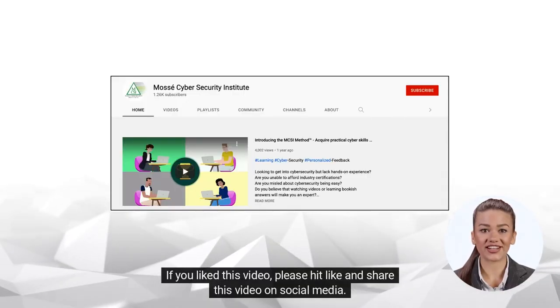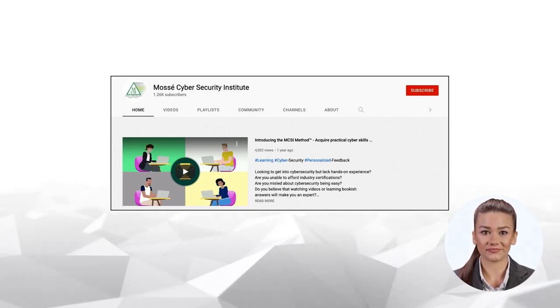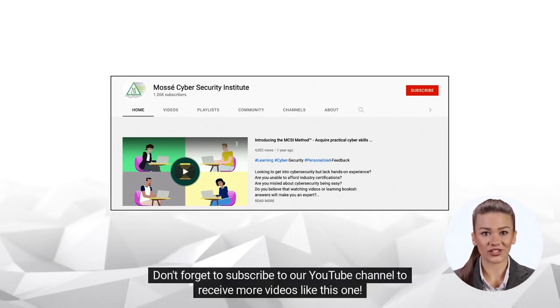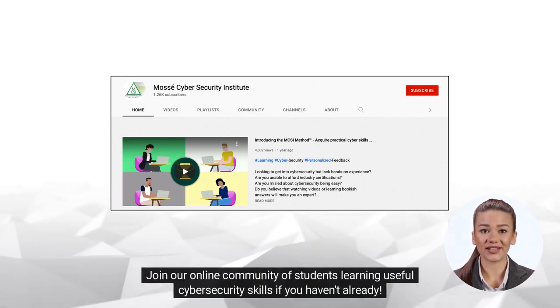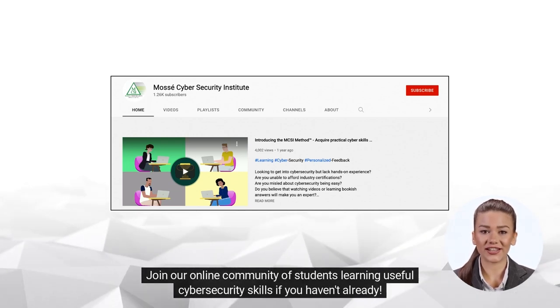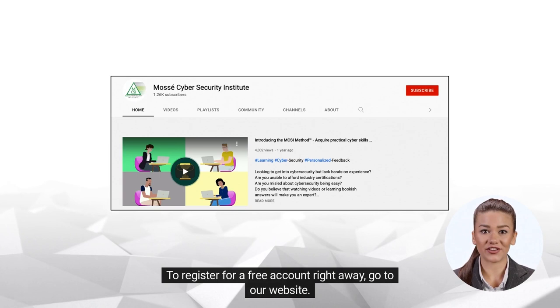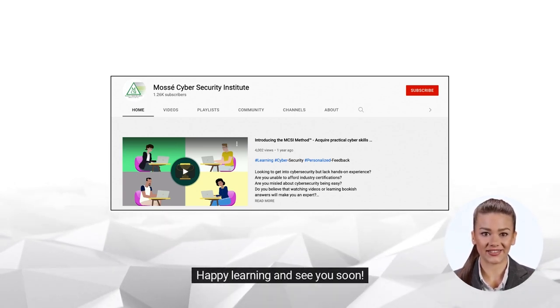If you liked this video, please hit like and share this video on social media. Don't forget to subscribe to our YouTube channel to receive more videos like this one. Join our online community of students learning useful cybersecurity skills if you haven't already. To register for a free account right away, go to our website. Happy learning and see you soon!